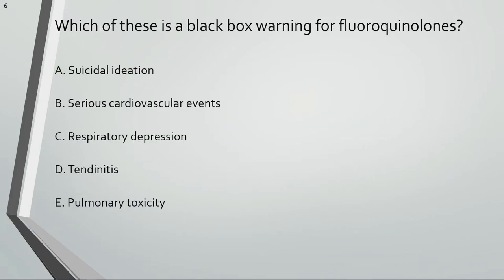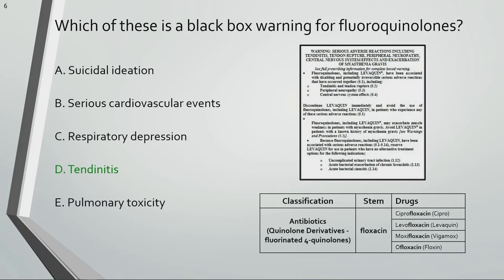Which of these is a black box warning for fluoroquinolones? Fluoroquinolones have a black box warning for tendonitis. Systemic quinolones have been associated with potentially irreversible, serious adverse reactions such as tendinopathy, including tendonitis and tendon rupture, requiring surgical repair or resulting in prolonged disability. These reactions can occur within hours to weeks after starting these agents in patients of any age with or without preexisting risk factors.